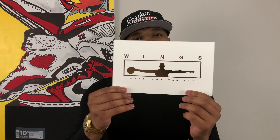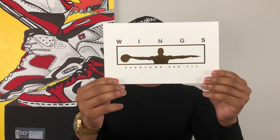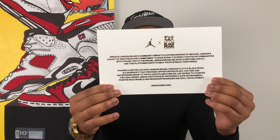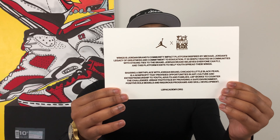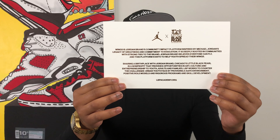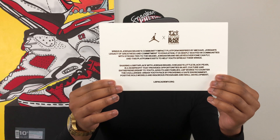Now before we get into the shoe, you guys just saw that it comes in the white and gold limited edition Jordan brand box. It also came with this little card inside of it as well. Today we're talking about the Wings campaign with Jordan brand that says everybody can fly. Now of course this is reminiscent of Michael Jordan's iconic photograph with his arms fully extended — we like to call it the wings photo. On the back of the card, it talks a little bit more about what makes these shoes so special and the school that they're working with in Chicago in order to make this project come to life.